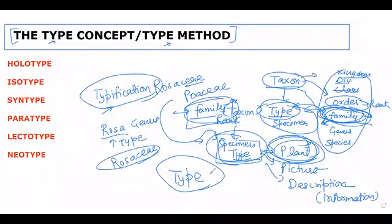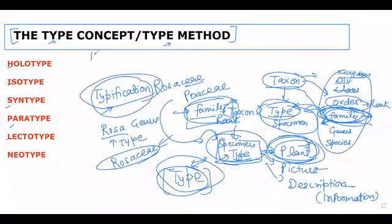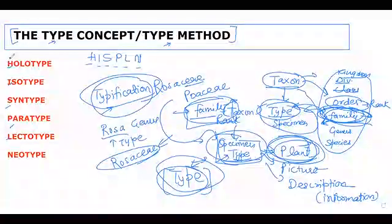Type is a specimen upon which the name of any family is based. While not only limited to family, it is mainly applicable to the family rank. This is type and typification. The type specimen is of six types: Holotype, Isotype, Syntype, Paratype, Lectotype, and Neotype. There is a mnemonic for this: HIS PLN — the first letters of these six types.